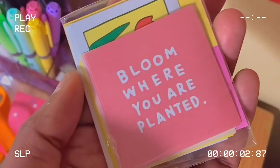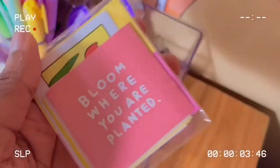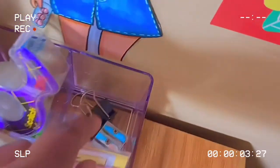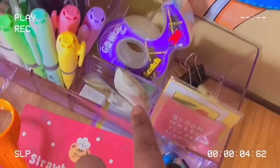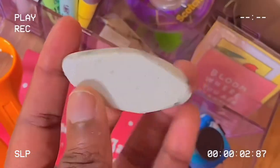Behind that I have this pack of stickers also from AliExpress — I haven't opened them yet, but I just like seeing the 'Bloom Where You Are Planted' design. In the back I have a paper clip holder and a sharpener, and here I have my erasers — this one has obviously been used too much.